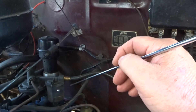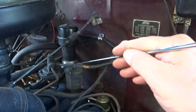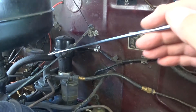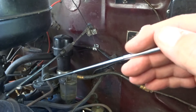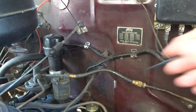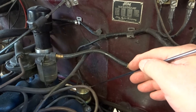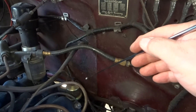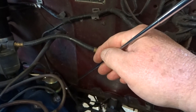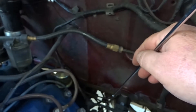The carburetor float bowl and fuel pump. This is the throttle cable. The oil filler cap. Down here is the oil pressure sender, and I have a secondary oil pressure gauge that uses this capillary tube that goes down here.